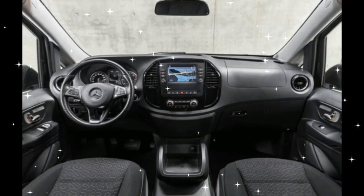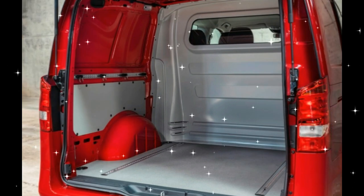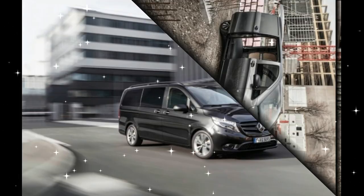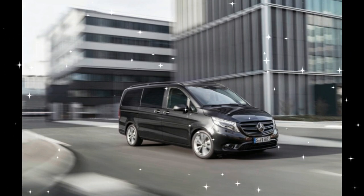Seating material is updated to the same Coloma fabric as the Vito, and there are new piano black accents for the center console. Safety is key for the U.S. as well, so the Metris also receives adaptive cruise control and automatic emergency braking. There are also new 16-inch and 17-inch wheels to choose from.